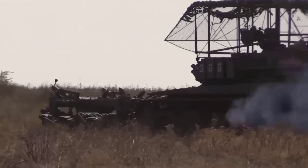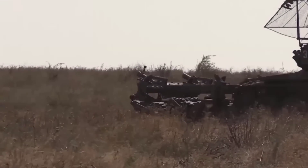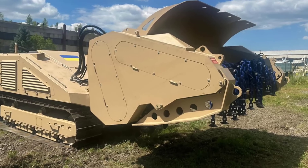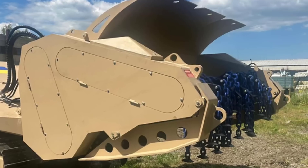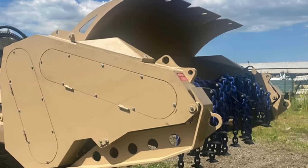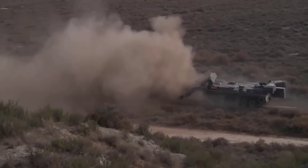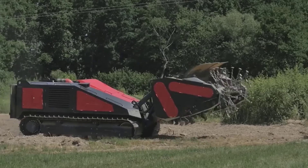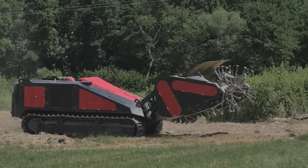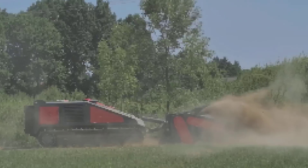Mine clearing vehicles play a critical role in modern warfare and humanitarian missions by safely removing land mines and explosive hazards. These specialized machines are designed to clear paths through minefields, ensuring safe passage for troops, vehicles, and civilians. Featuring heavy armor, advanced sensors, and powerful clearance tools, they vary in design based on terrain and mission needs. Today, let's check out the Top 10 Mine Clearing Vehicles.